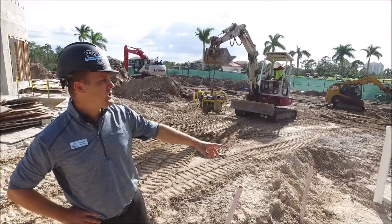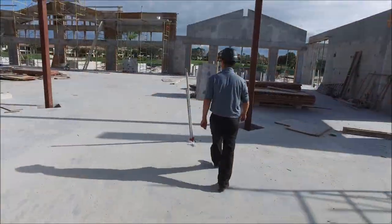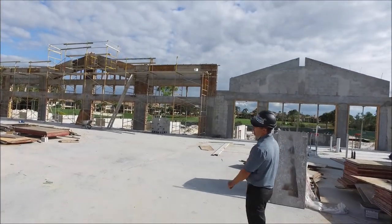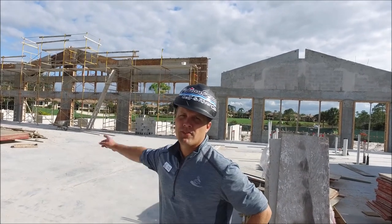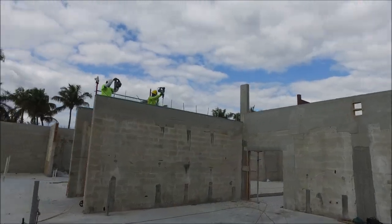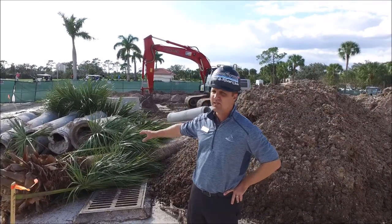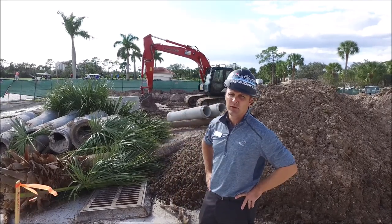We are at the golf club. They're finishing up some of the infrastructure work over here. The grease traps and storm drainage are being installed as we speak. The third lift of tie beam is going to be poured on Monday. Some existing infrastructure has been removed and they just finished putting in the new storm drainage.